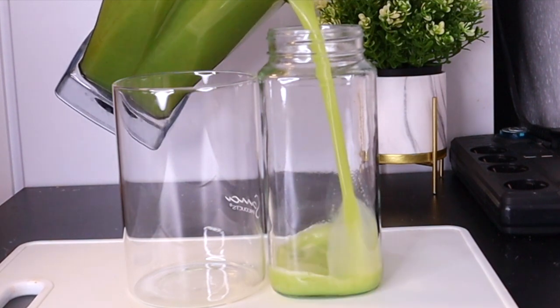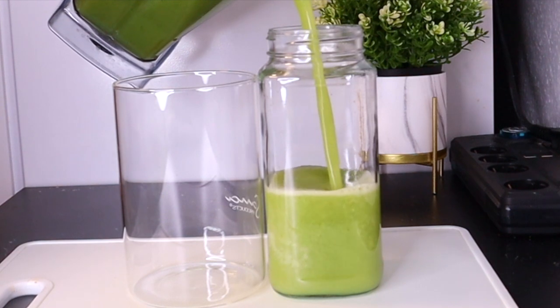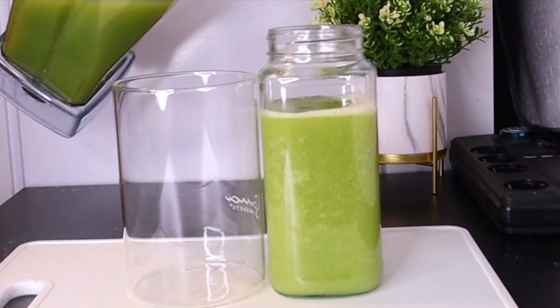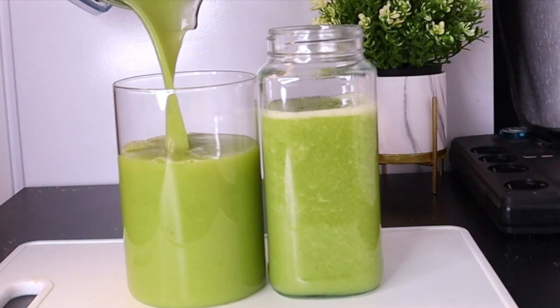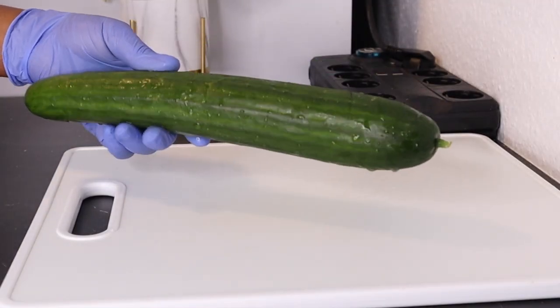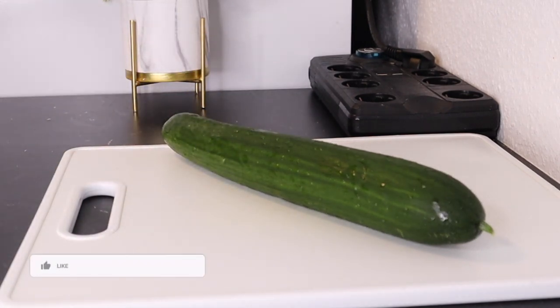Hi everyone, welcome back to the channel. This cleansing, detoxing, healing, and belly fat drink will help you a lot to bring your shape back. This is one of the recipes that you can try to lose your belly fat. It works so well — it's going to help you get your shape back and improve your general health.